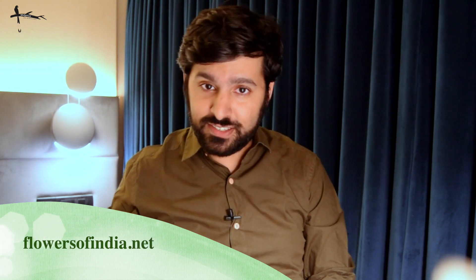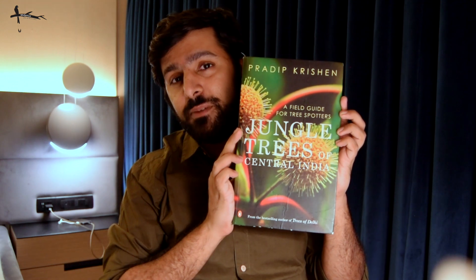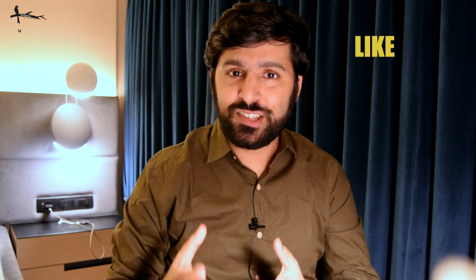I'm going to need the help of a few companions to help me navigate the journey: the World Wide Web, the lovely digital photo library found on the website Flowers of India, as well as this field guide right here — Jungle Trees of Central India by Pradeep Krishan, a tremendous field guide for all tree spotters. Do tell me how you like this video.